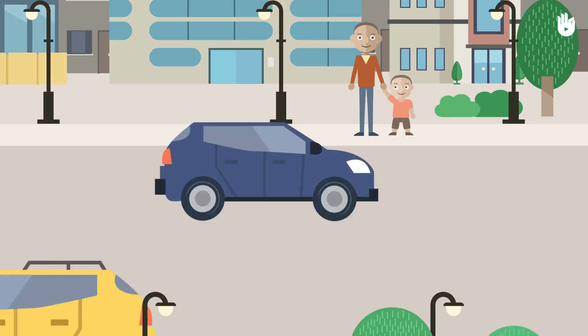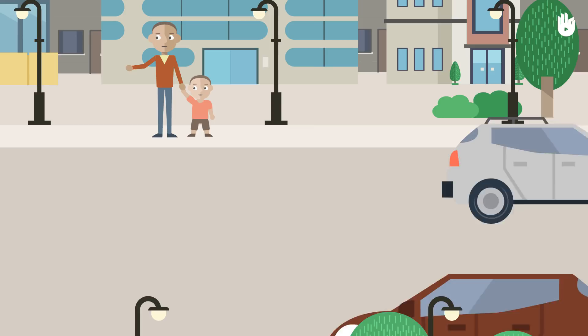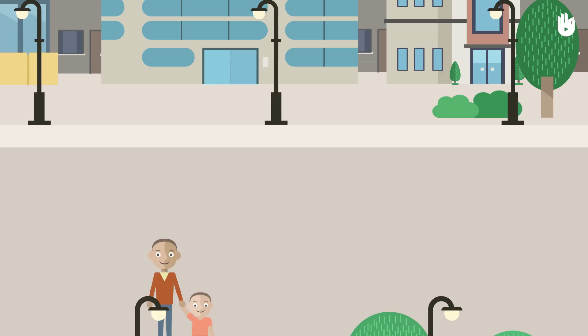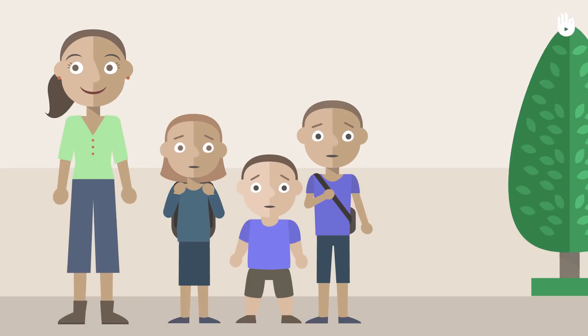It takes many years for children to understand how road traffic works. Your helping them and setting an example could save their life. Before the age of nine, children have difficulty judging how fast vehicles are going or how far away they are. That is why it is so important that adults supervise them and teach them how to behave when next to a road.